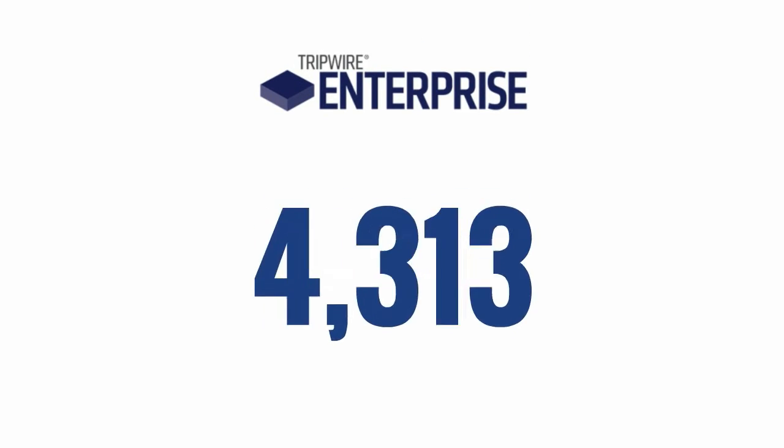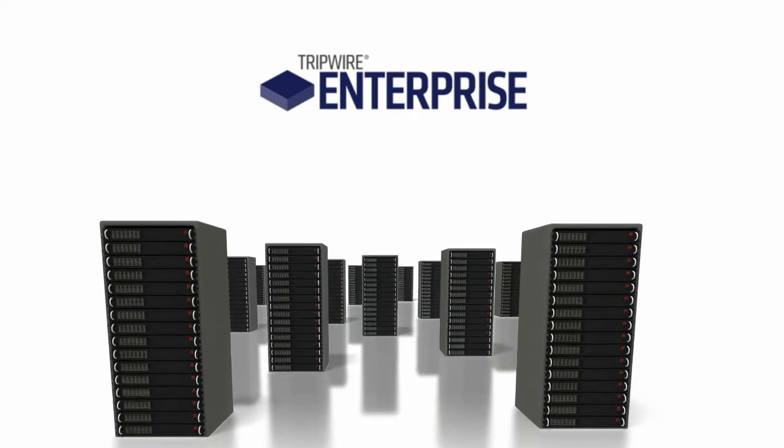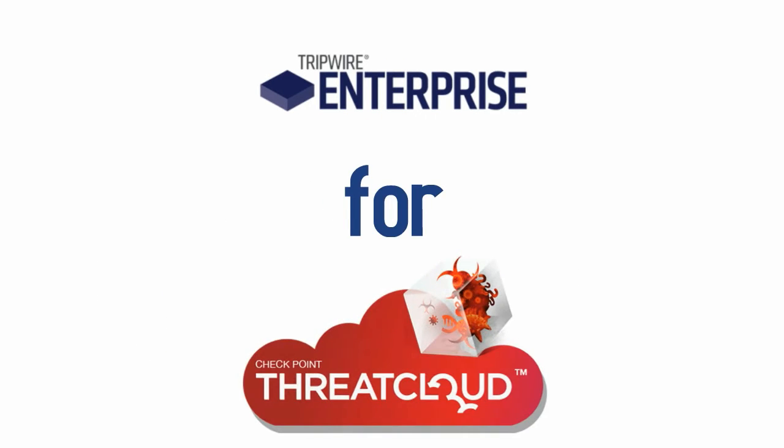Tripwire, a leading security provider trusted by over 9,000 organizations including half of the Fortune 500 to protect their critical servers, is pleased to introduce Tripwire Enterprise for Checkpoint Threat Cloud Emulation Service. Together, we deliver advanced and zero-day malware detection with Threat Intelligence to help you reduce the time to accurately detect and protect the entire enterprise against advanced threats.